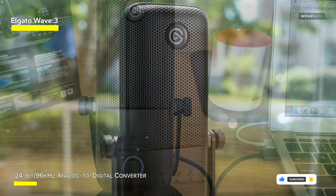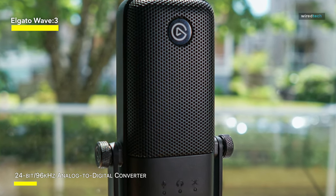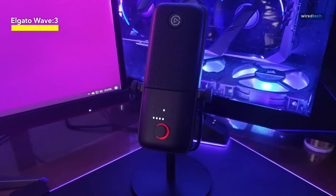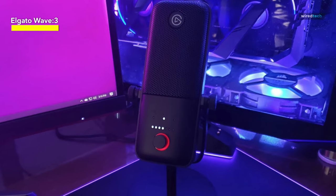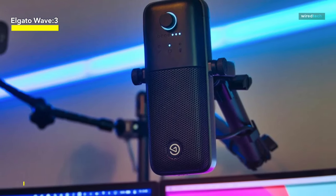It comes with Wavelink software, which brings together all of the things generating sound in your system, like your music software, game, or audio playback. It lets you create two independent internal mixes with the microphone for sending to Twitch, YouTube, Facebook, or wherever you are streaming. It's totally brilliant.